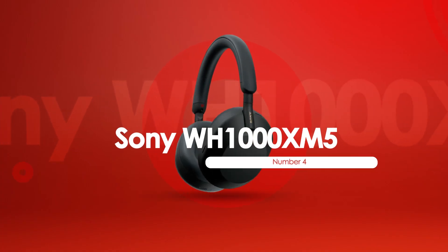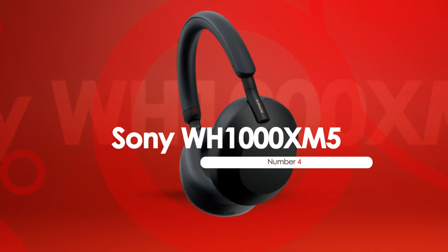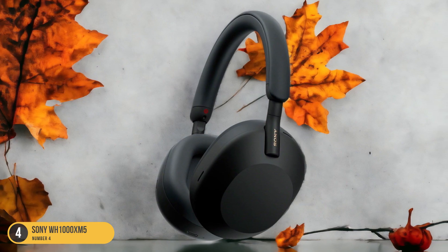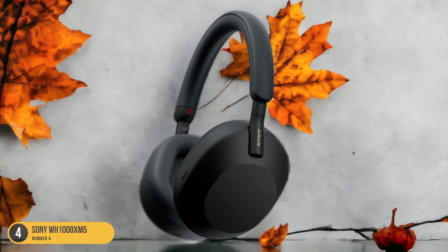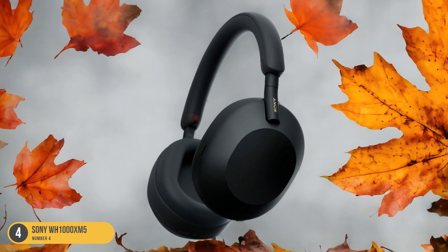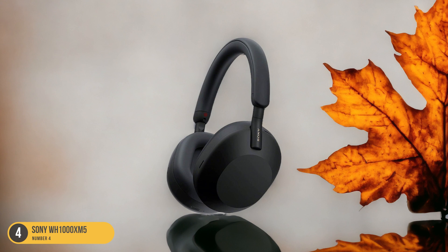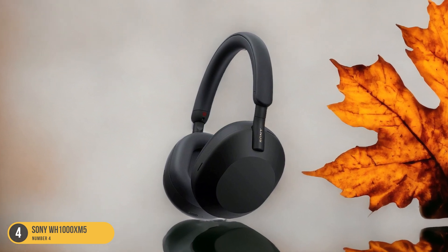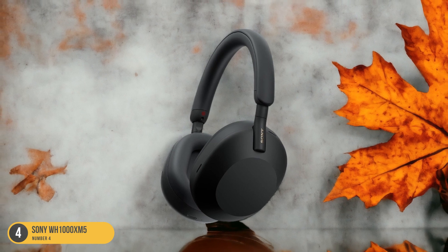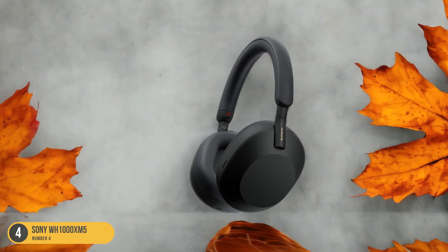At number 4, we have Sony WH-1000XM5, Best for Sound. Moving on from the exceptional lightweight design and noise-canceling prowess of the Bose 700, the Sony WH-1000XM5 headphones excel as the top choice for sound-quality enthusiasts. These headphones deliver an immersive listening experience with crystal-clear highs, rich mids, and powerful bass that elevate your workout sessions to another level. The WH-1000XM5 boasts advanced sound-enhancing technologies that adapt to your surroundings, ensuring that every beat and note is reproduced with stunning accuracy.